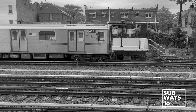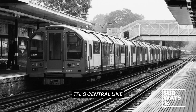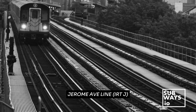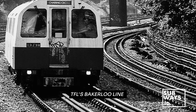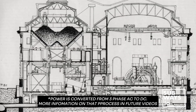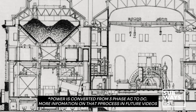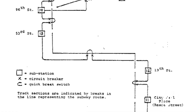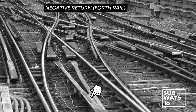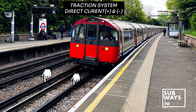A common question we receive pertains to the differences between the traction setups in London and New York City, particularly concerning the inclusion of a fourth rail in London's system. Both cities employ a direct current (DC) traction system with varying voltage and current. In London, the standard setup includes a fourth rail for negative return, primarily to accommodate the signaling circuit.